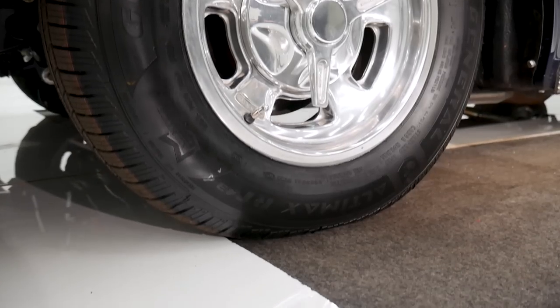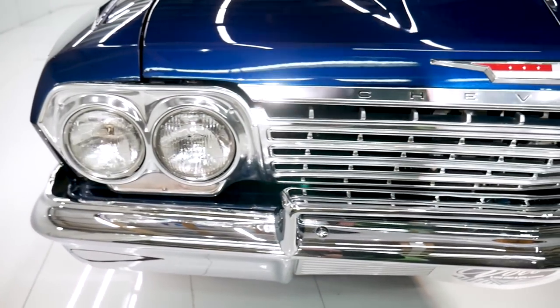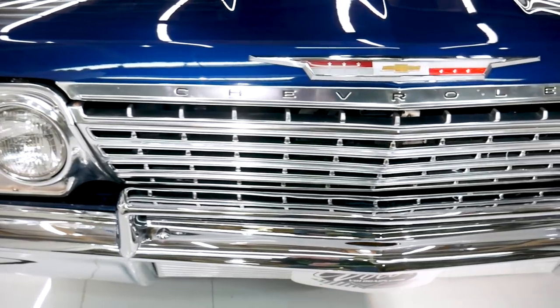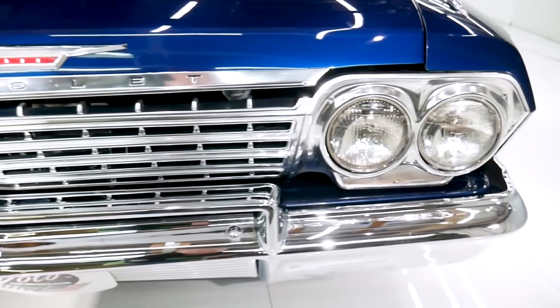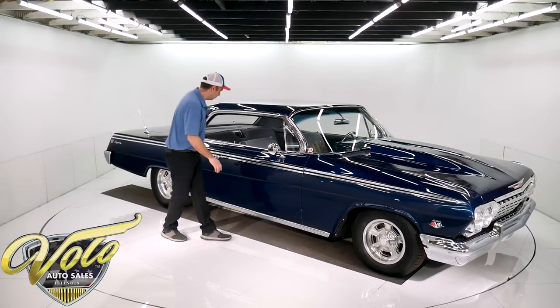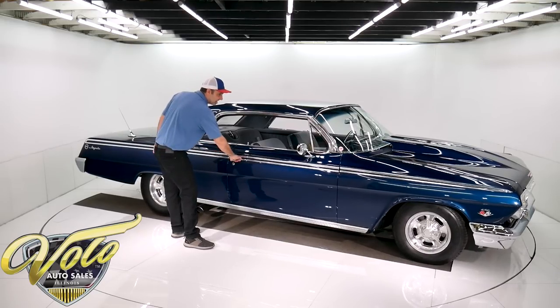Look at all of this — the grille, all this trim is new. The fender spears, the emblems — all beautiful trim. Rubber gaskets, bow tie mirrors. That's nice, that's like a new car.